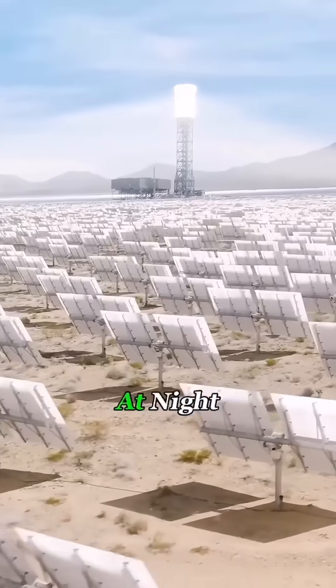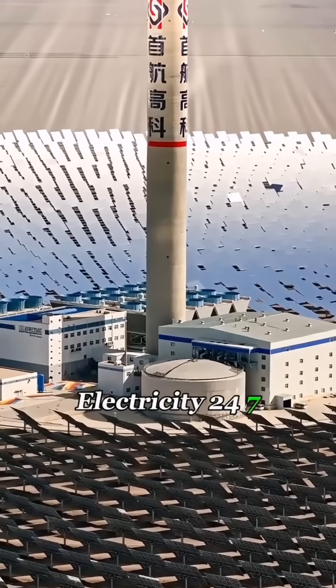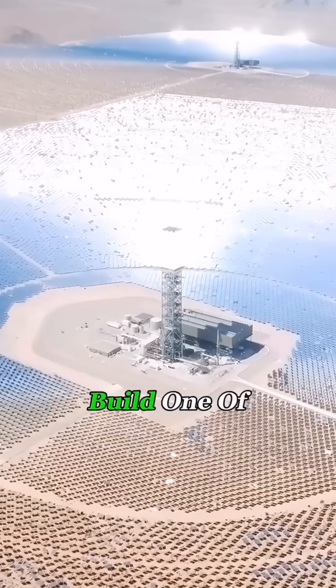Because molten salt holds heat so well, the system can keep running even at night. In theory, this kind of power plant can produce electricity 24/7. So if you were an engineer, where in the US would you build one of these?